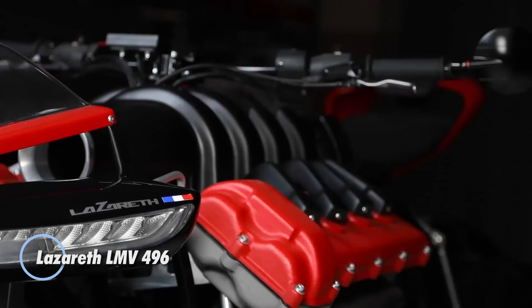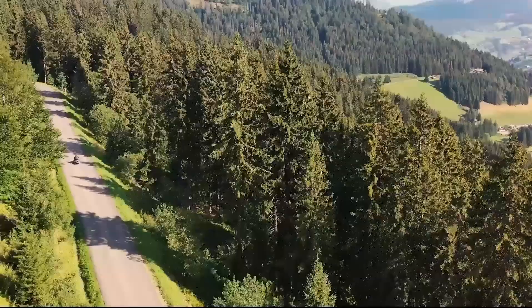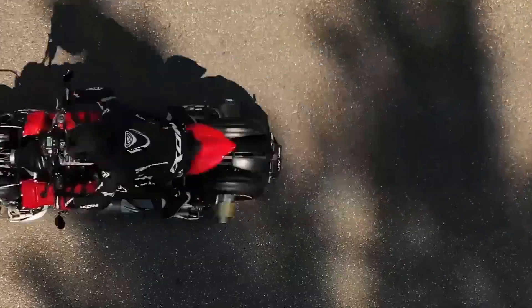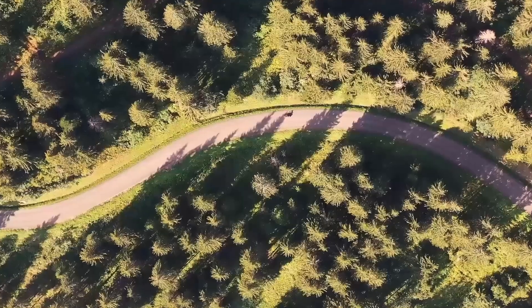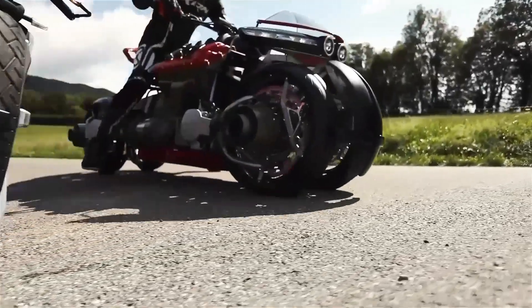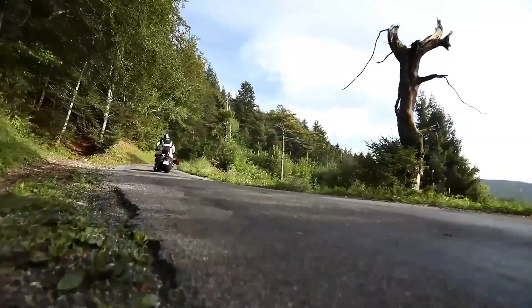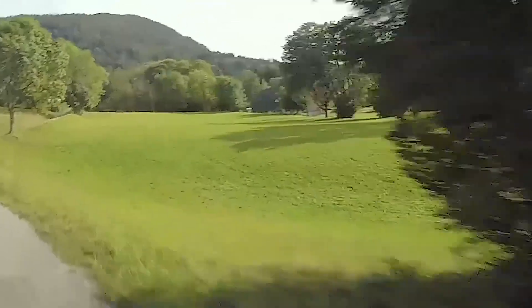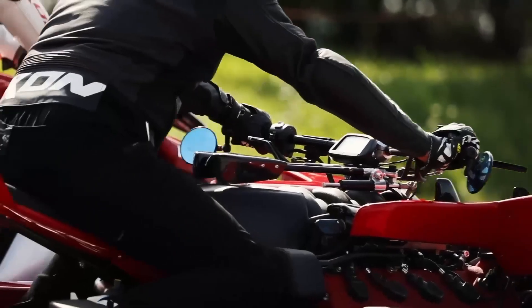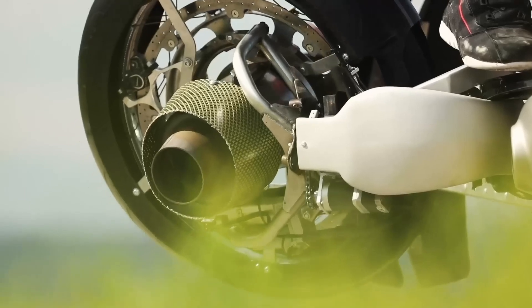Introducing the Lazareth LMV 496, a revolutionary fusion of cutting-edge engineering and breathtaking design in the luxury motorcycle sector. This exceptional machine captivates with its futuristic frame, seamlessly blending elegance and aggressive styling to create an eye-catching presence on any road. At its core, the LMV 496 is powered by a state-of-the-art hybrid engine, providing remarkable performance and agility across diverse terrains. The advanced suspension system ensures a smooth and comfortable ride, while innovative technology enhances safety and connectivity, making every journey a pleasure.